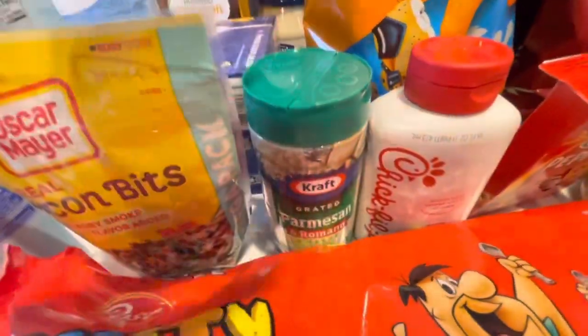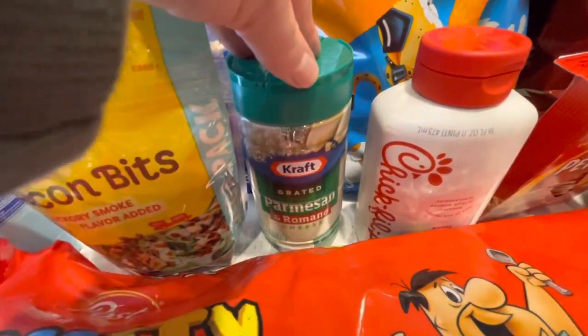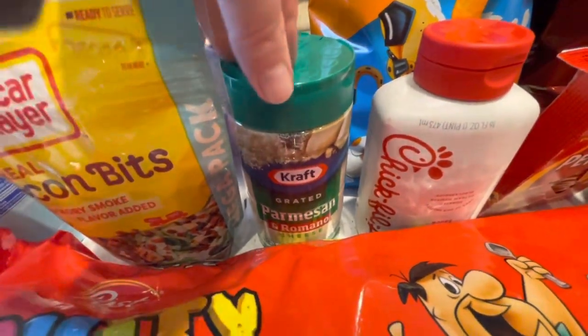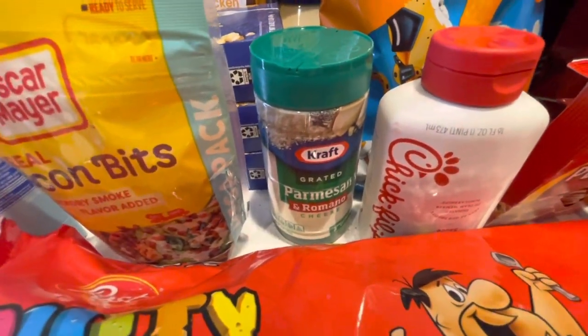Then I bought some Parmesan cheese. We've tried all the Parmesan cheese in Romano. We've tried Walmart's brand, but I unfortunately only like the Kraft ones, so we went back to this. I have to get more of them because I'm running low on our Parmesan cheese.